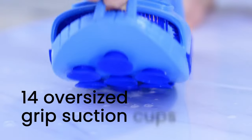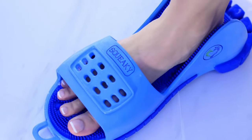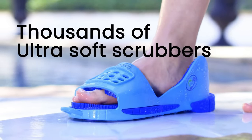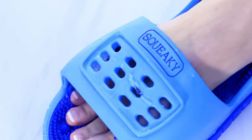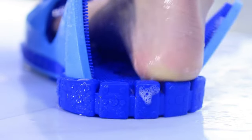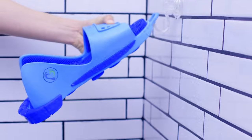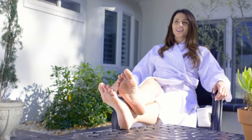This turns your foot cleaning ritual into a rejuvenating experience. Safety is paramount — Squeaky Clean Feet is engineered with anti-slip features, ensuring stability even in wet conditions, adding an extra layer of safety to the process. Say goodbye to puddles and mess: Squeaky Clean Feet incorporates smart water drainage, facilitating a hassle-free experience.